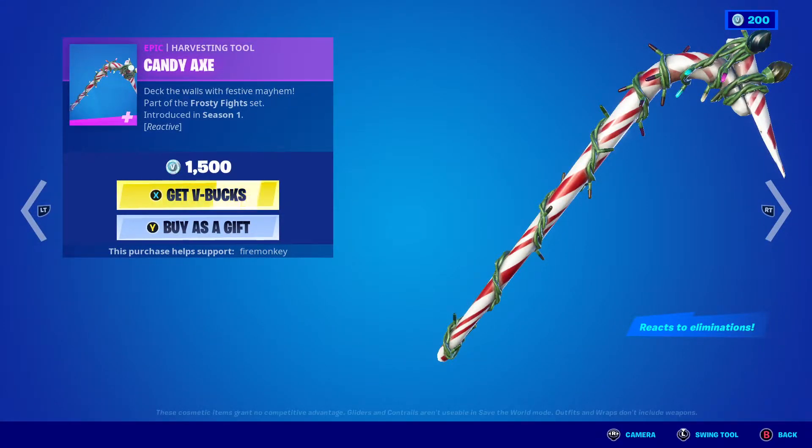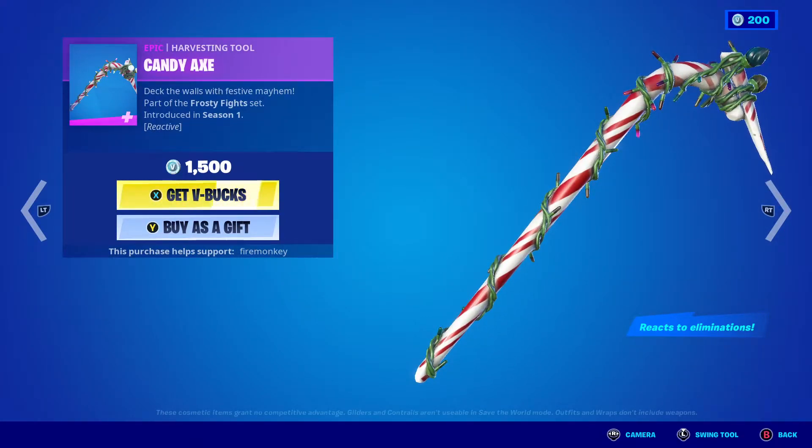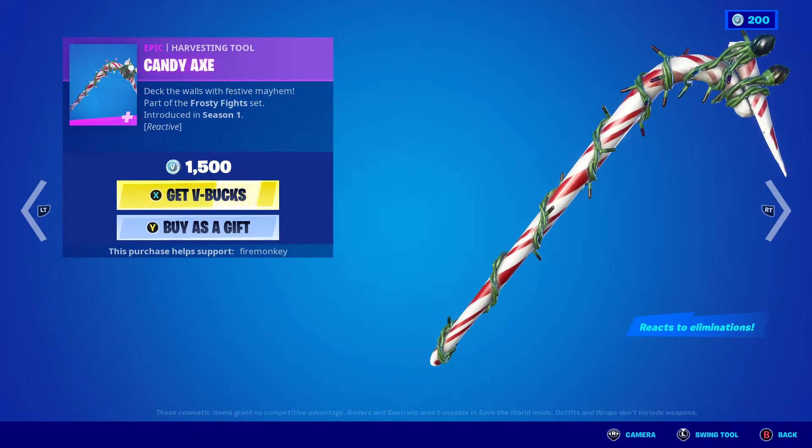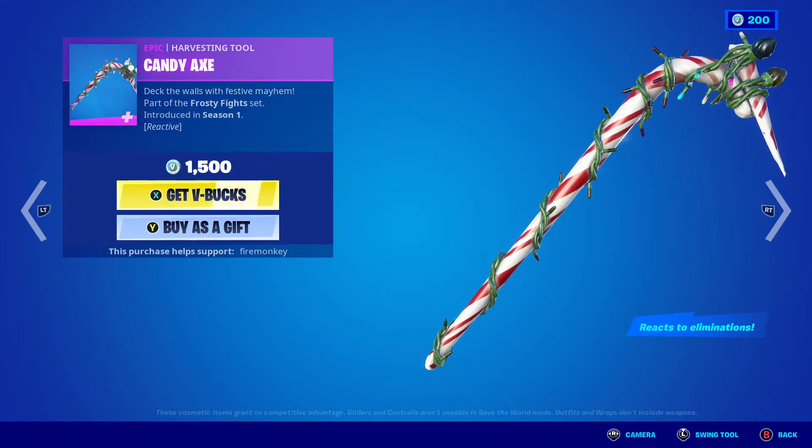The candy axe — the kick axe — is, I don't know, pretty overpriced in my opinion. And every time you get a kill, one of the lights will, like, stay lit up.